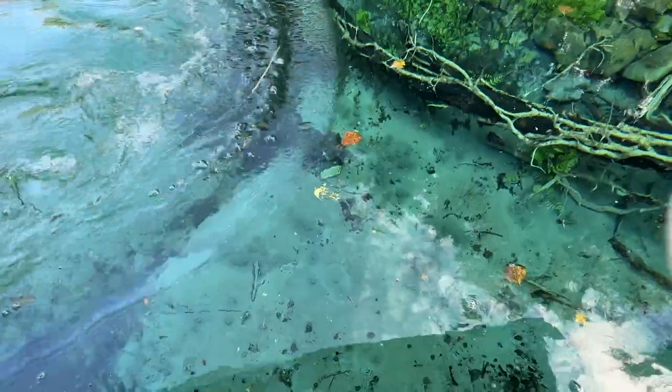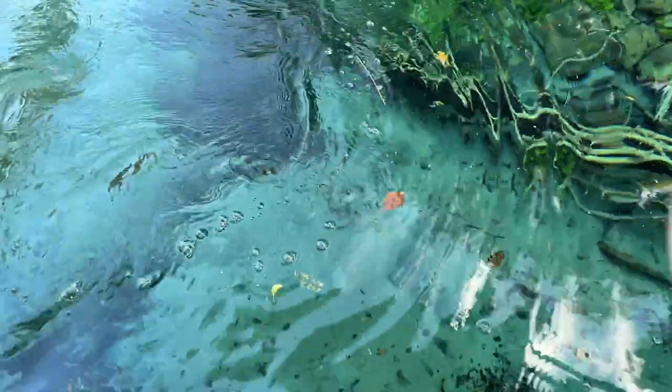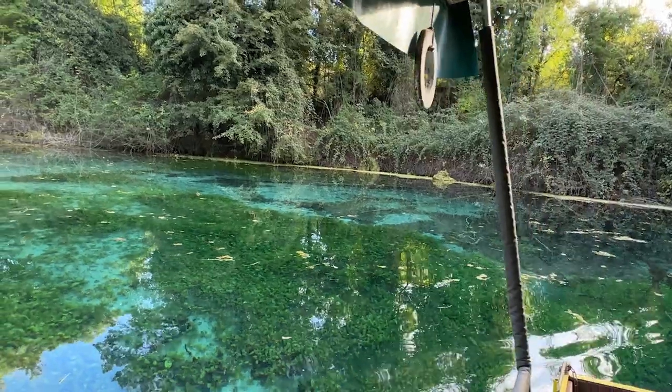Our boat guy is bringing us down the Black Drin, showing us the karst springs. There are several spots along here where you can actually see the water bubbling up through the white sand. There's no fishing and no swimming here. This river actually does not freeze over in the wintertime because it stays at a cool temperature all year round.